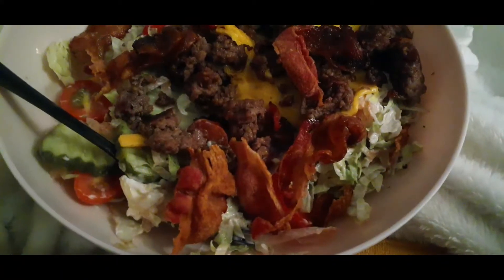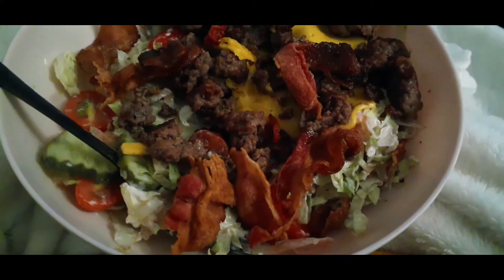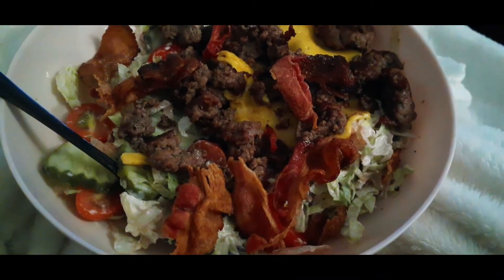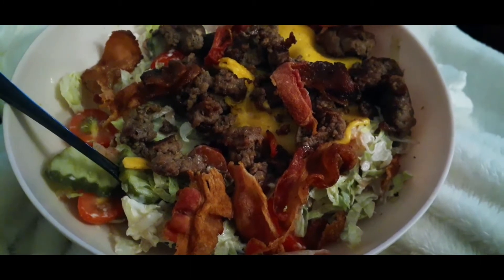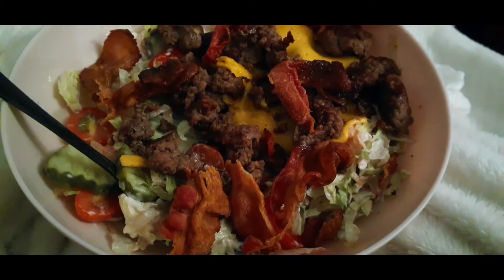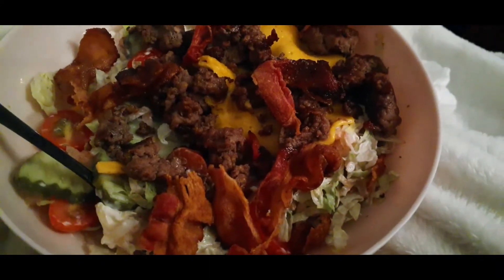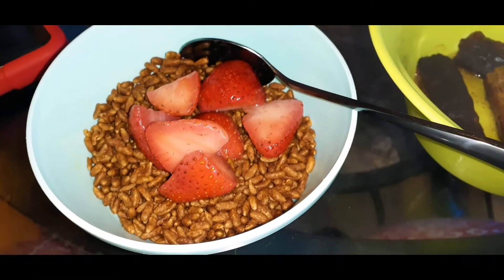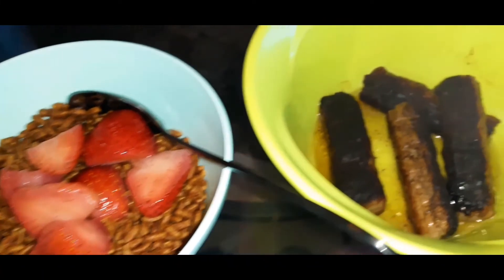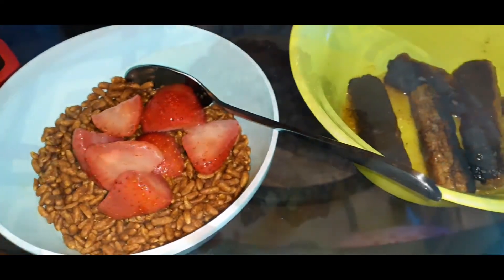It is a hamburger salad bowl — basically just lettuce, tomato, American cheese on top of crumbled hamburger, with some bread and butter pickle chips and bacon. I also have half a cup of the high-key cereal, a few strawberries, and four sausages with sugar-free syrup — that's what my breakfast is looking like.